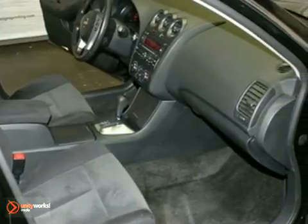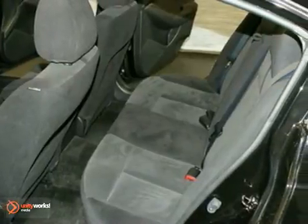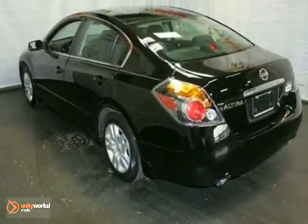This mid-sized sedan features a 5-star crash test rating, anti-theft system, a tire pressure monitor, power windows, locks and mirrors, and a split-folding rear seat.